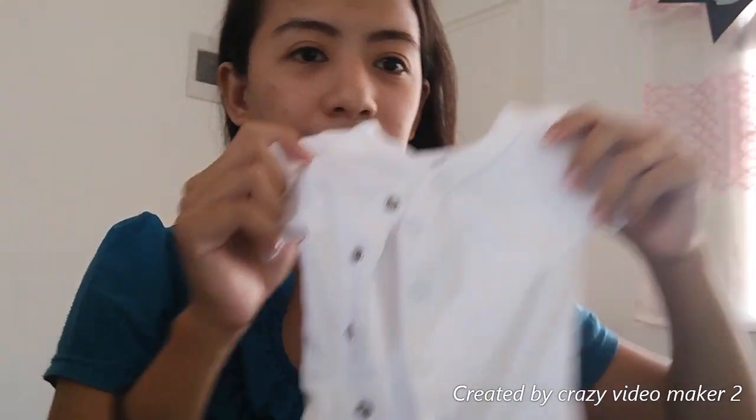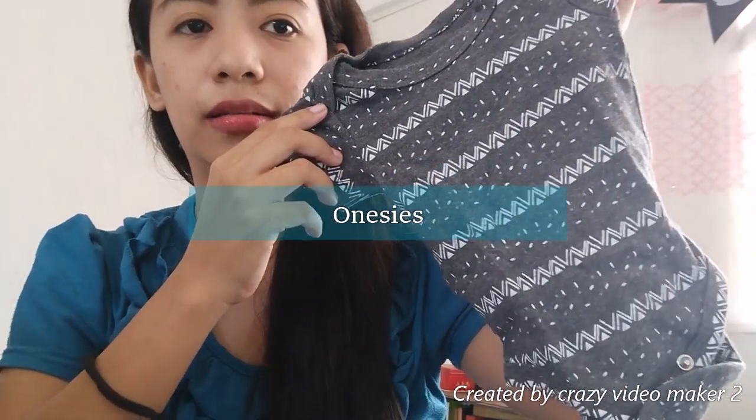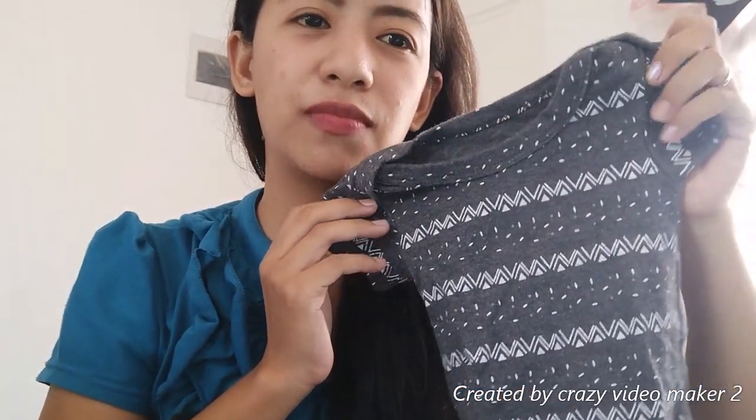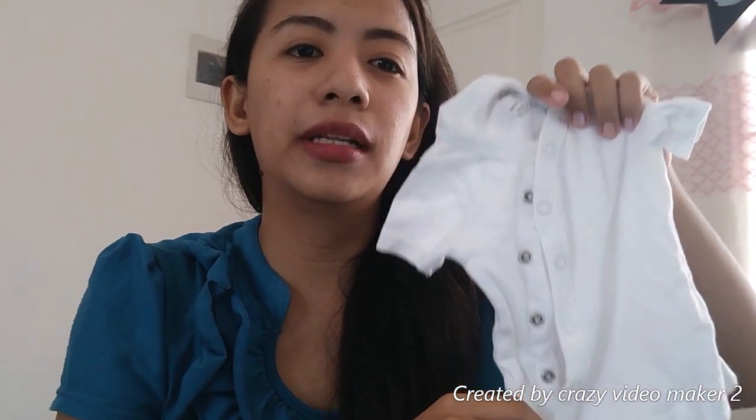Mas maganda yung snaps. After a week, I switched to one-piece. Tinag one-piece ko siya kahit newborn pa siya. Mas madali talaga siyang palitan ng diaper kapag naka one-piece. Lalo na kapag newborn, six to eight times siya mag-poop a day. So very handy kapag may one-piece siya. Meron siyang pair na shorts, mittens.